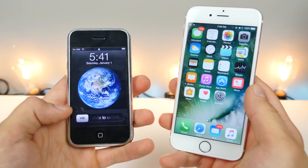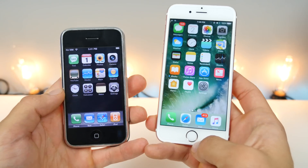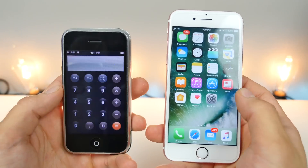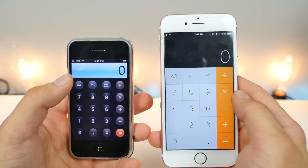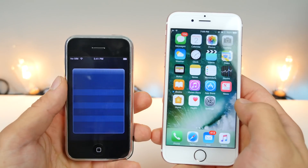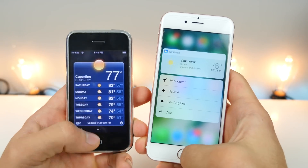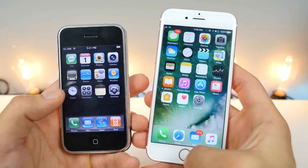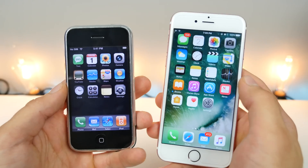First off, let's begin with sliding to unlock — who needs a fancy click to unlock when you've got that on the iPhone 2G? A stylish calculator that's rounded instead of a boxy squared-off one, and it even has a blue background. The iPhone 2G also had weather, and the iPhone has weather widgets now. Back then, there was no App Store — just the apps Apple put on it, and that was all you needed.